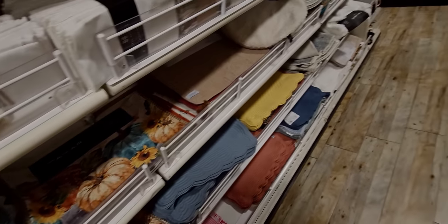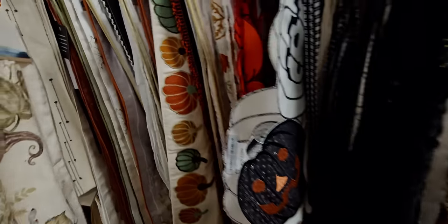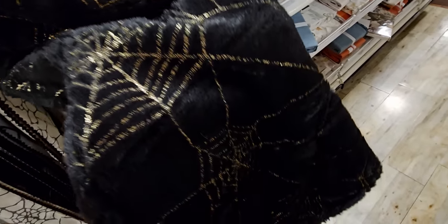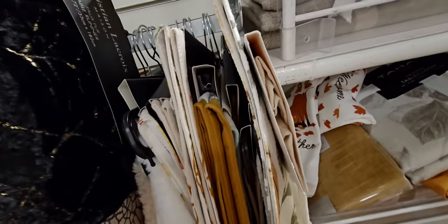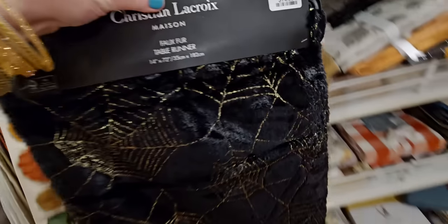I love these, they're so fun — I love the ghosty one! Over here there are more placemats and table runners. This one is so cool — it's like a faux fur table runner with gold spider webs intertwined all over it. It's $14.99. I love that!